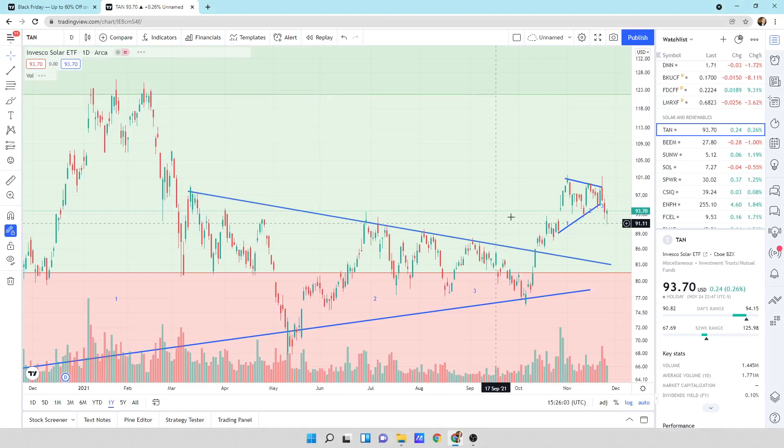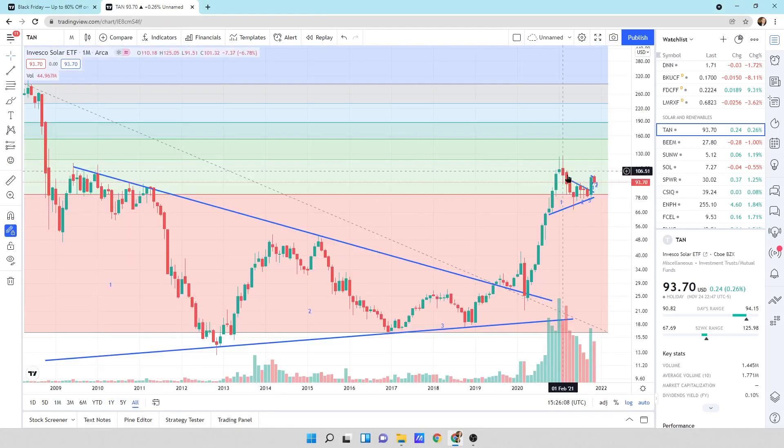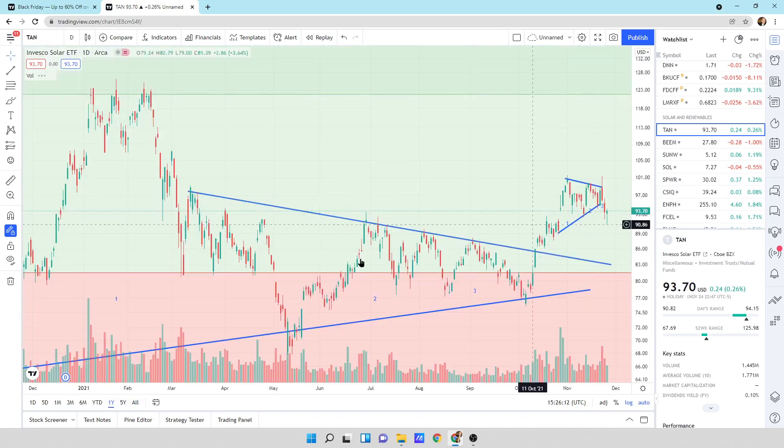Looking at a one-year view, we have another pattern — this is the big pattern, about a year in length. Now we're inside that other pattern, and we've got another pattern developing that spilled out the bottom side. Sometimes they like to spill out and then turn and go on up.